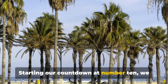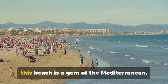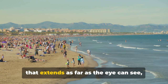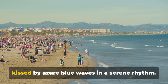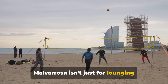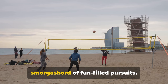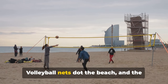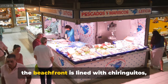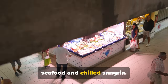Starting our countdown at number 10, we have the beautiful Malvarosa Beach. Nestled on the eastern coast of Valencia, this beach is a gem of the Mediterranean. It's a picturesque stretch of golden sand that extends as far as the eye can see, kissed by azure blue waves in a serene rhythm. Malvarosa isn't just for lounging around — it's a hub of activity, offering a smorgasbord of fun-filled pursuits. Volleyball nets dot the beach and the sea beckons surfers and swimmers alike. And when you've worked up an appetite, the beachfront is lined with chiringuitos, little Spanish bars serving up fresh seafood and chilled sangria.